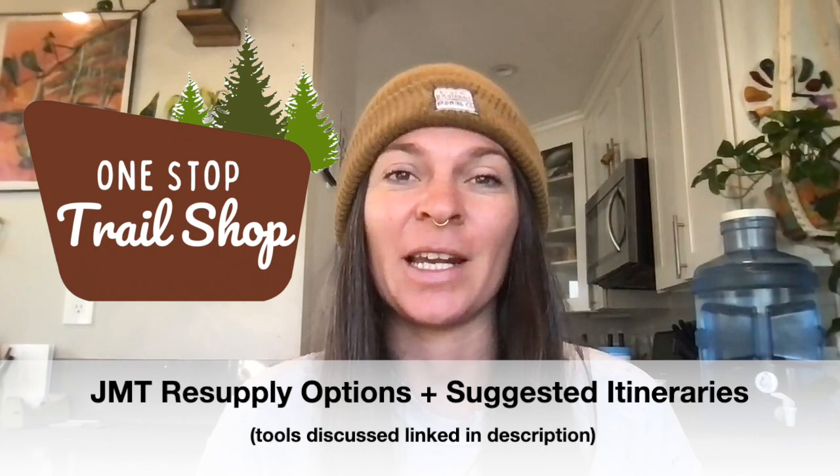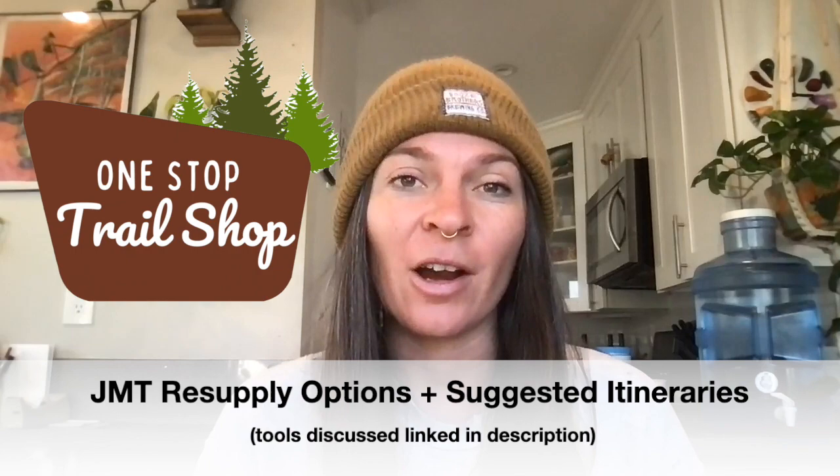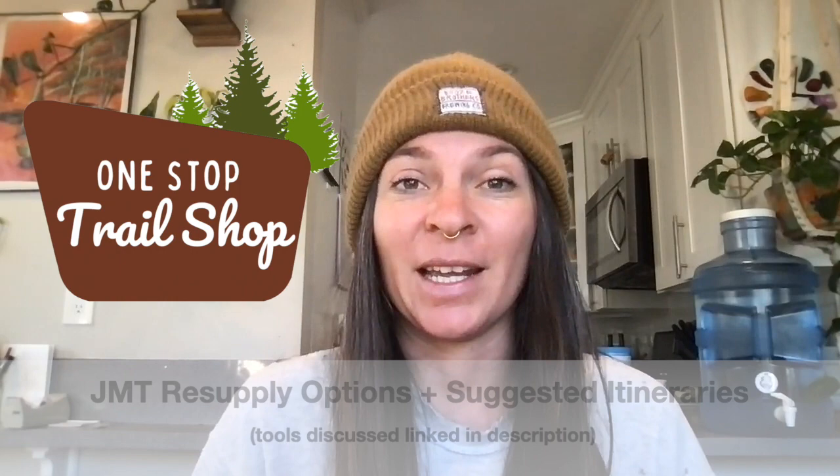Hey, it's Erin from One Stop Trail Shop, and today we're going to be talking about resupplying — a general overview of your options, where they are on the trail, and what they have to offer. We're also going to look at itineraries I've created that are tailored specifically to your pace.